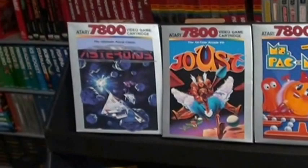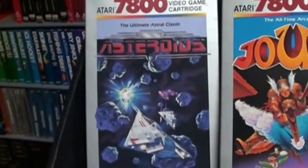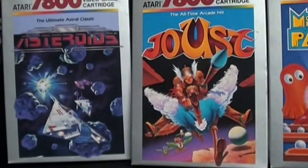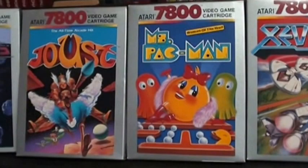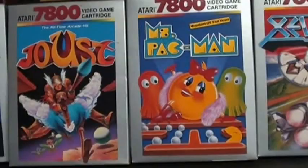Let me start with some of the arcade classics that I recommend. Asteroids — it is a two-player simultaneous game and it's awesome. Joust, again one of my favorite versions, an amazing port, actually one of the first games that I played back in the day on the system. Ms. Pac-Man — quite frankly the best port to a home system in my opinion.